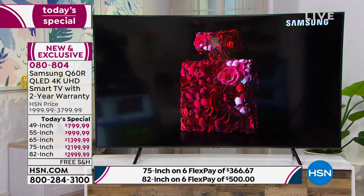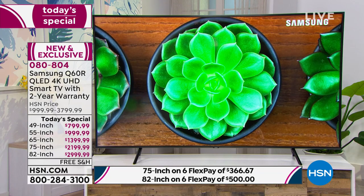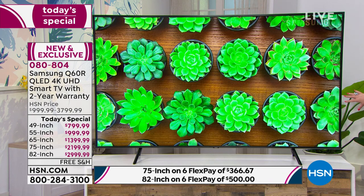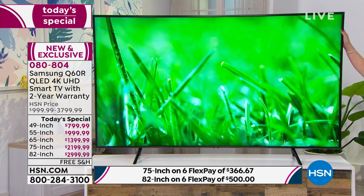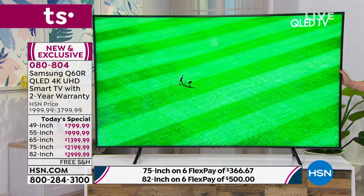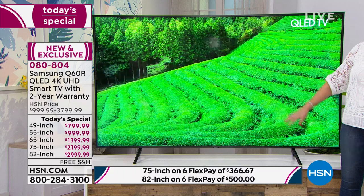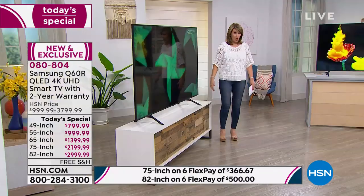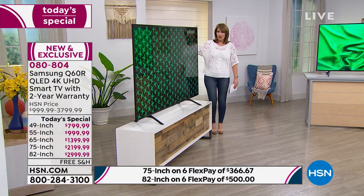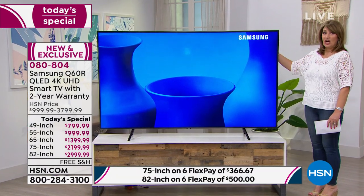This is the 82-inch, and this is probably your last shot to get the 82. There are about 30 of these left for immediate shipment. It is gorgeous. I'm going to stand next to it so you can get a sense of scale — I'm easily six feet tall in my heels — and look at the size of this television.